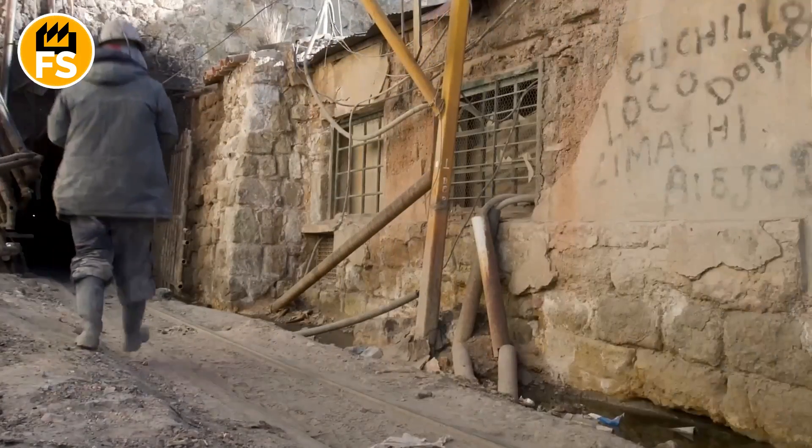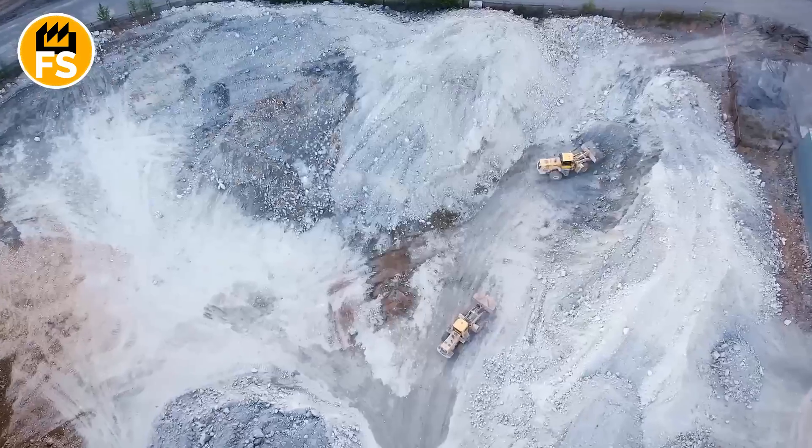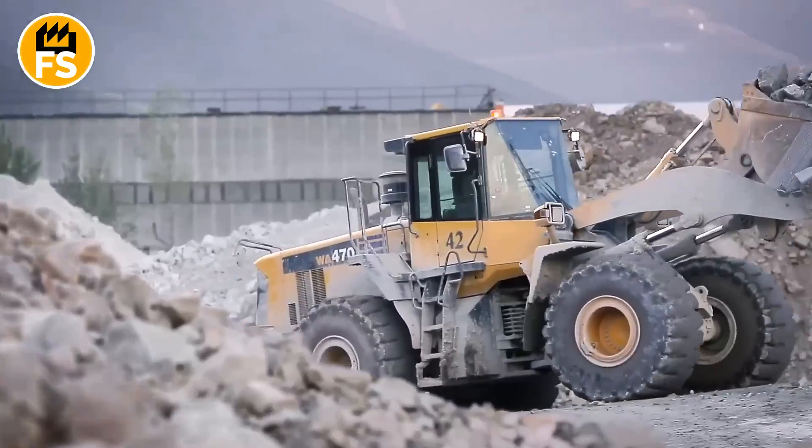Once on the surface, the ore is sent to a crushing plant, where massive drums filled with steel balls grind it down into a fine sand. It's like a giant coffee grinder at work, except instead of coffee beans, it's crushing rocks.